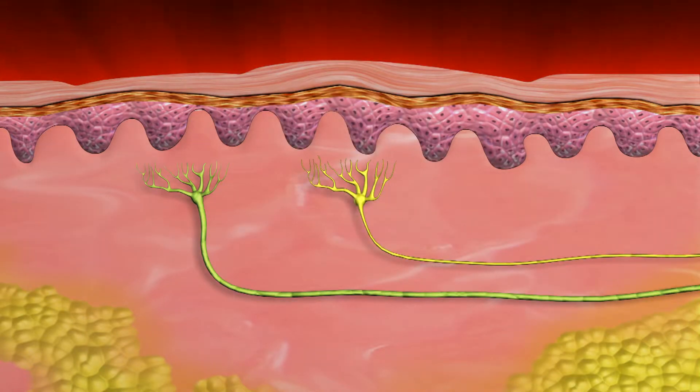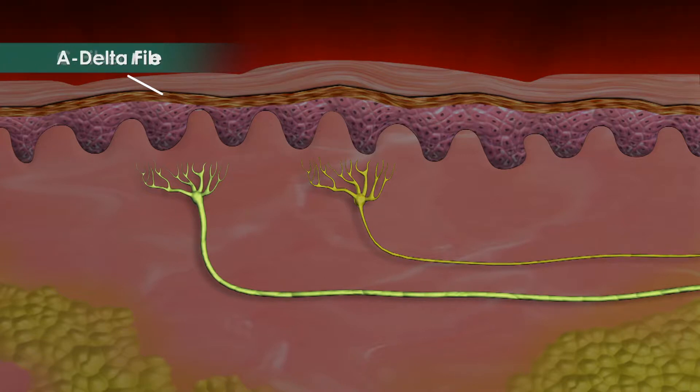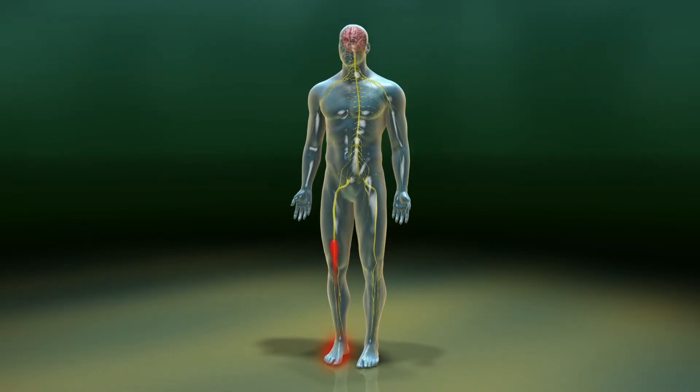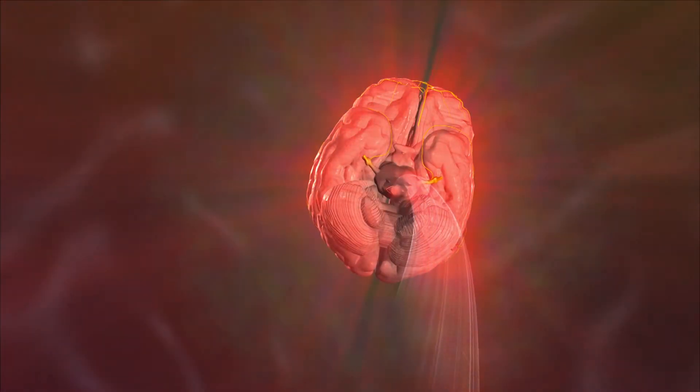These pain sensations are transmitted through small nerve fibers called C fibers. Another type of nerve fiber called A-delta fibers are thicker than C fibers and carry sensory information from the skin to the spinal cord. When a pain signal reaches the spinal cord from the C fiber, the signal stimulates another neuron, which carries the signal up the spinal cord to the brain, where it is perceived as pain.